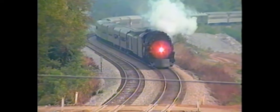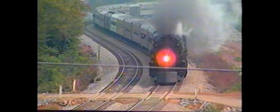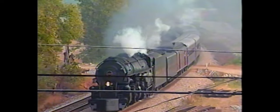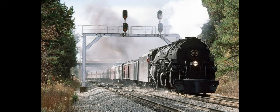We all know 1218's whistle, but is it possible to hear it again in our modern day? Join me as I explain how a restoration of 1218 is possible in our modern day and how it would change the face of railroad preservation forever.